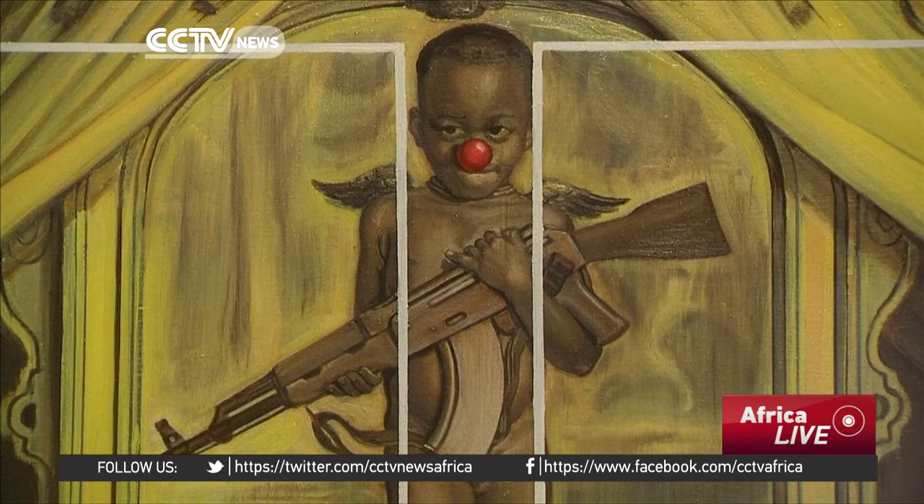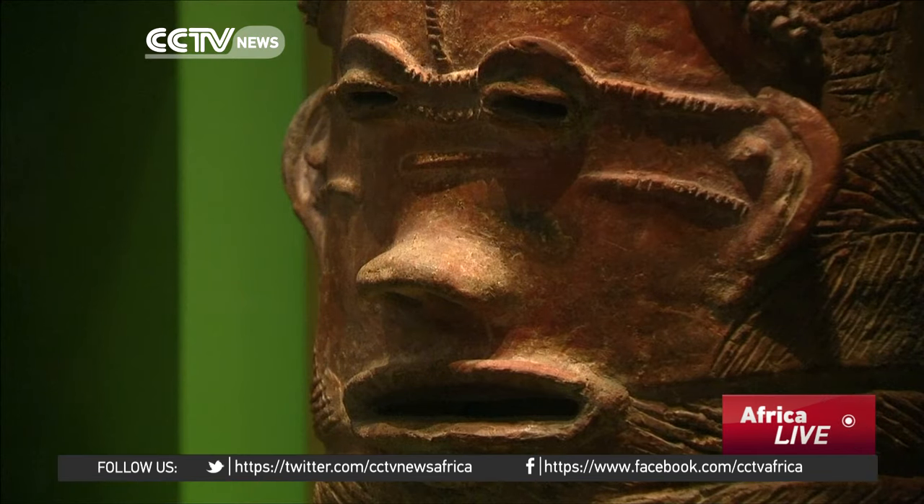The exhibition runs until February 26, 2017. Matthew Edwards, CCTV.